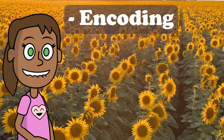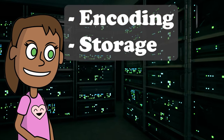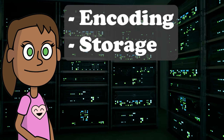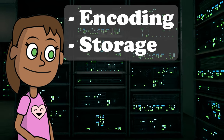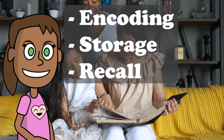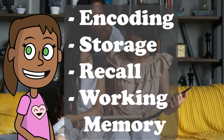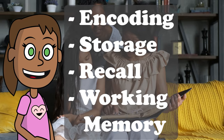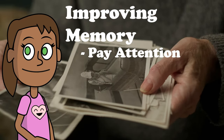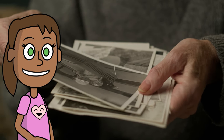Encoding is when we take in information and hold it in short-term memory for a little bit. Storage is when we transfer information from short-term memory to long-term memory where it stays. Recall is when we find information that's stored in long-term memory and bring it back to short-term memory. Working memory is when we hold and manipulate information for a short time while we do something with it. To improve our memory, we can pay attention, repeat, organise, associate, and review — and then we'll remember things better.